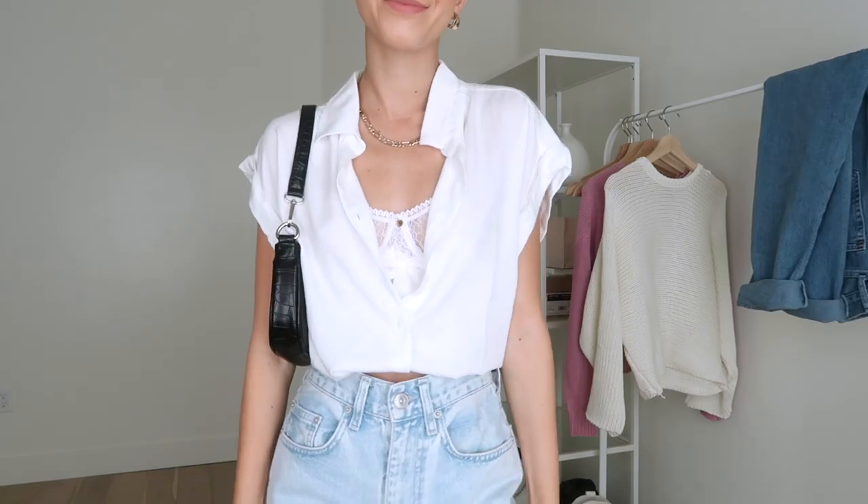The last thing I picked up from Rag Poets is this really soft button-up top. It has a cuffed cap sleeve and it's just super cute — great quality. These types of tops can be worn so many different ways; they're perfect and lightweight for warmer weather, or you can layer them when it's cooler, making them a staple for spring. The first way I styled it is with my light wash slouchy denim, and I paired it with a fun little bralette underneath for a feminine touch — super flowy, casual, and cute.